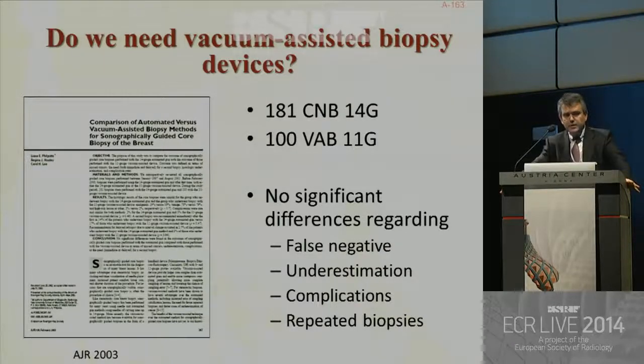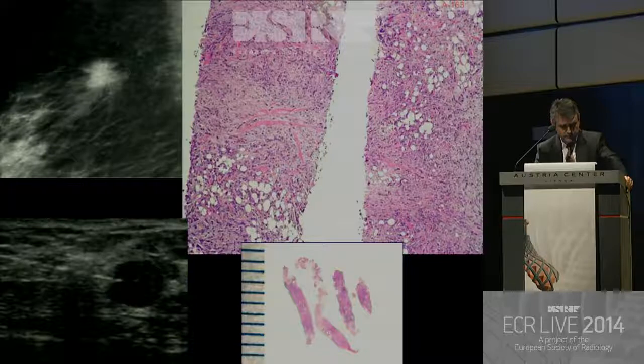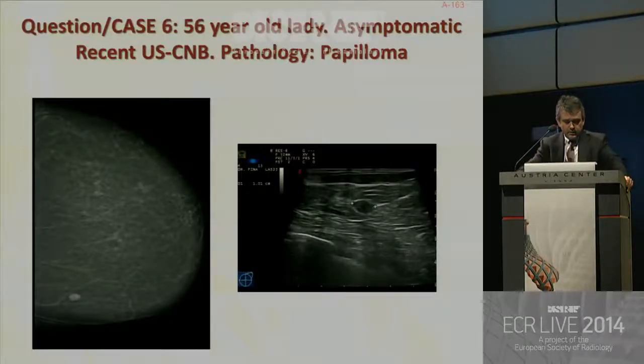Do we need vacuum-assisted biopsy devices under ultrasound guidance? One article compared 181 core needle biopsies (conventional 14-gauge) with 100 vacuum-assisted biopsies, and found no significant differences regarding false negative rate, underestimation, complications, or repeated biopsies. Why? Because most lesions detected on ultrasound are homogeneous masses — in other words, a small specimen is representative of the whole lesion. This is what happens with invasive cancers and fibroadenomas.